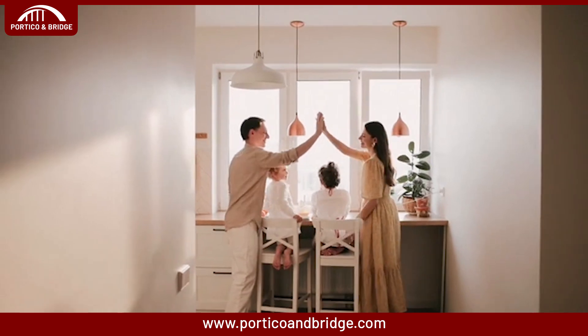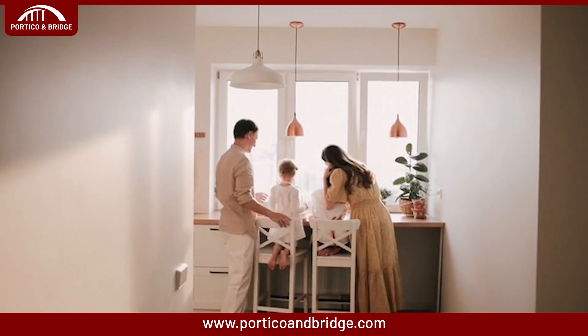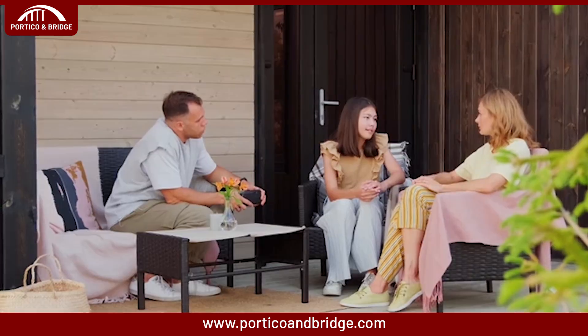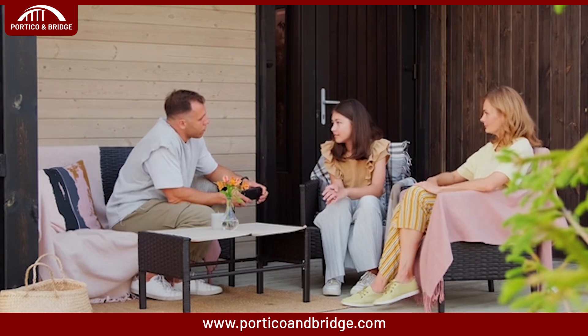Now let's go through 7 immigration tips for preparing our beloved children. The immigration process can be complicated and stressful for adults, but also for children. The first tip I would suggest is to explain the move in an age-appropriate way. Sit down with your children and explain why you're immigrating in simple terms they'll understand. Answer their questions honestly and reassure them they'll be safe.